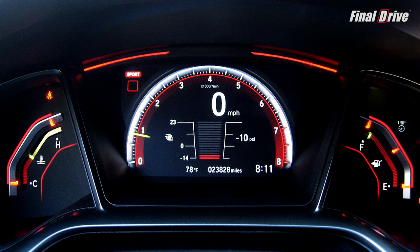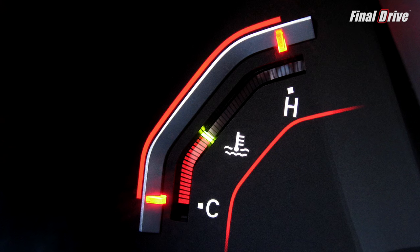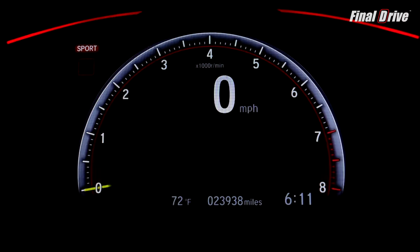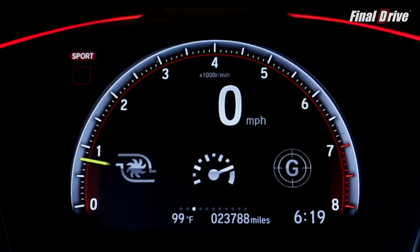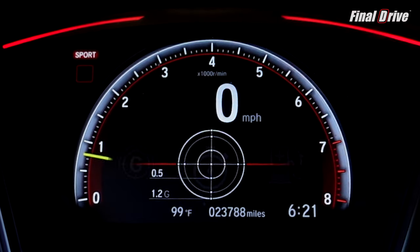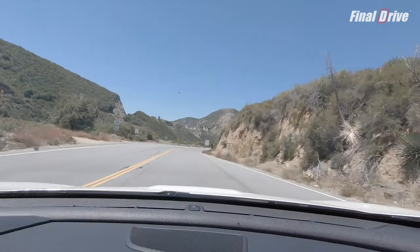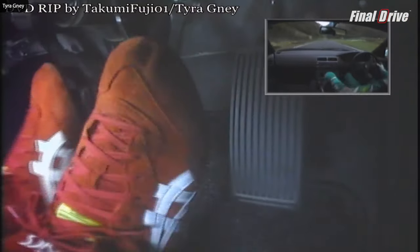The Type R's instrument cluster shares the same convoluted setup as the rest of the Civic lineup, segregating the engine temperature on the left, fuel meter on the right, and an all-digital 7-inch driver information display in the center. Here, you can select from a variety of real-time metrics such as throttle and brake application, turbocharger boost, shift lights, G-meter, and lap times. I also love the digital tachometer and user-selectable rev match feature that blips the throttle on downshifts if you're no heel-toe master.